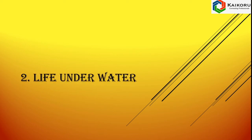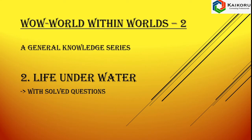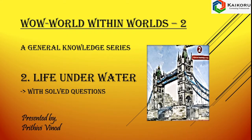Hi kids, in this video we are going to discuss the questions and answers of the chapter Life Under Water. It is taken from the book Wow! World Within Worlds Class 2, a General Knowledge Series. This is Prithvi Vinod who is presenting you this video.